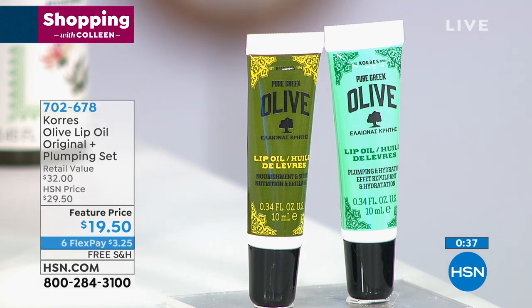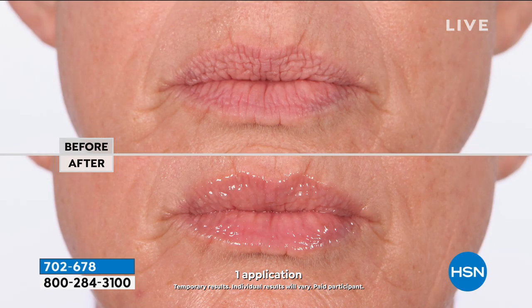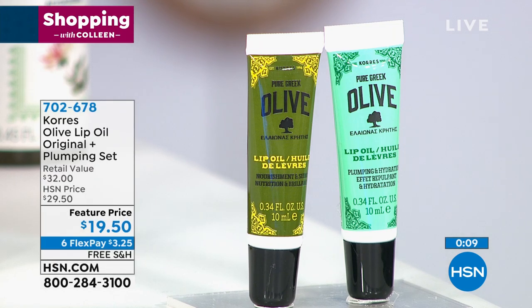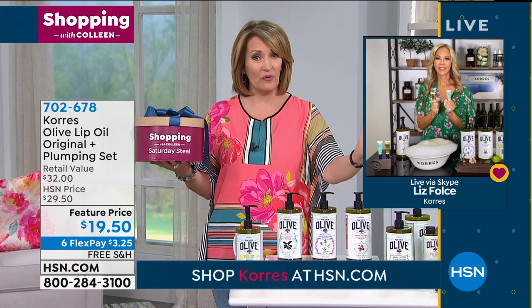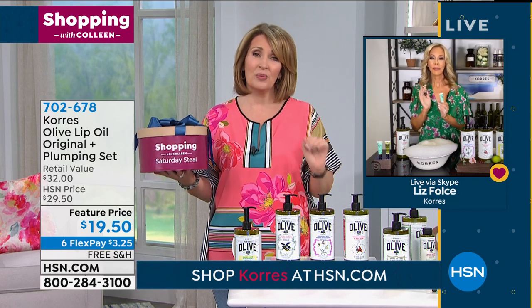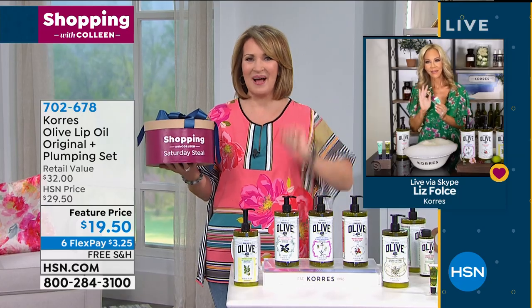The lip oil plumps without stinging. If your lips are looking a little gray, thin, or you're losing color, look at the after — just beautiful eucalyptus oil, mint oil, natural ingredients to plump the lips. Use the plumping during the day and the original at night as a night treatment. It's not going to be like those balms that you have to reapply constantly. It is the greatest lip product you will ever use. We only have a few hundred left, so that will sell out. Liz, you are a doll — enjoy your weekend and Happy Easter.